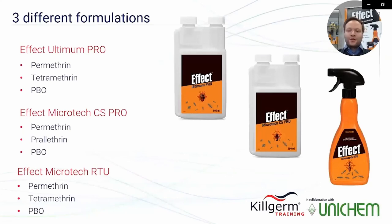These three formulations are Effect Ultimum Pro, Effect Microtech CS Pro, and Effect Microtech RTU. In order to achieve great performance in insect control, all three products are produced with a combination of three different active ingredients that complement each other.